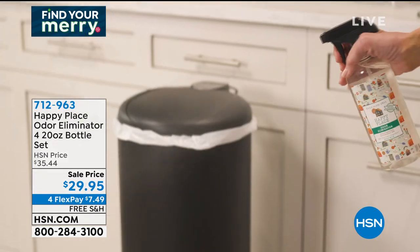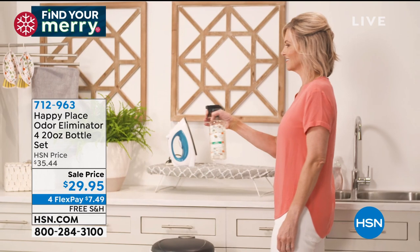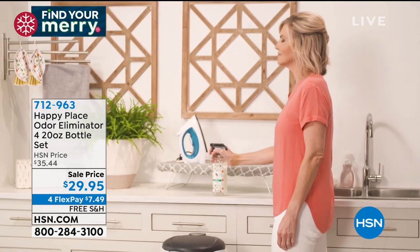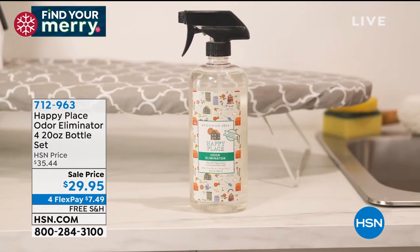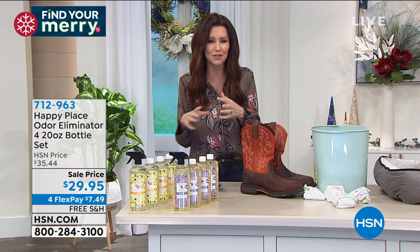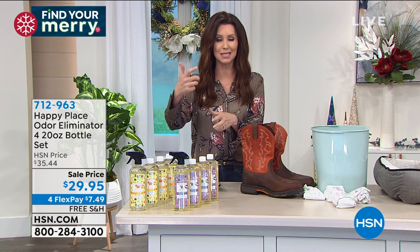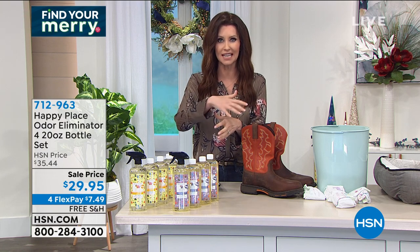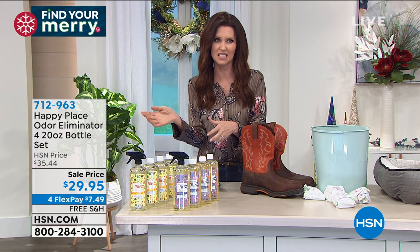It's an odor eliminator, not an odor masker. Usually any sort of odor spray just adds onto the scent — so now you've got dog bed plus ocean breeze. That's not a good combination. This truly does eliminate the odor. And normally we offer a set of two for $29.95.